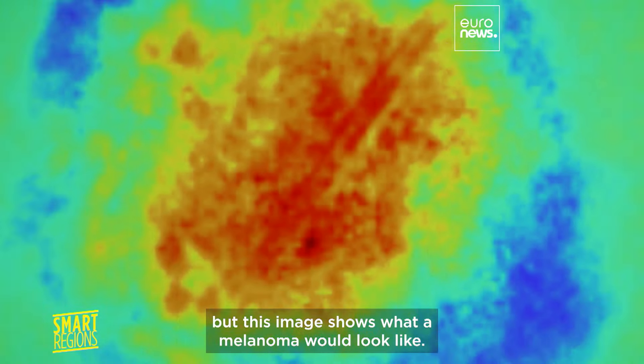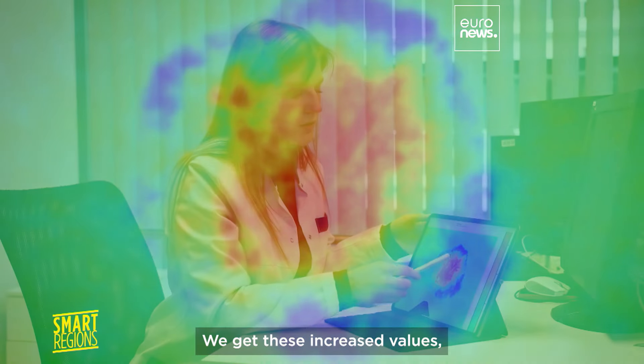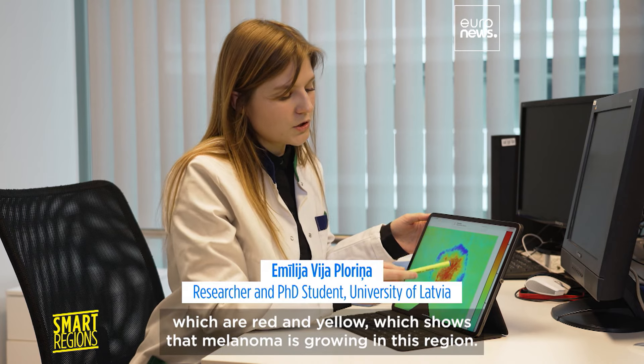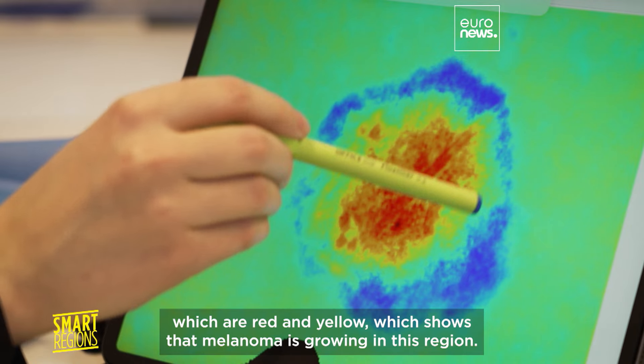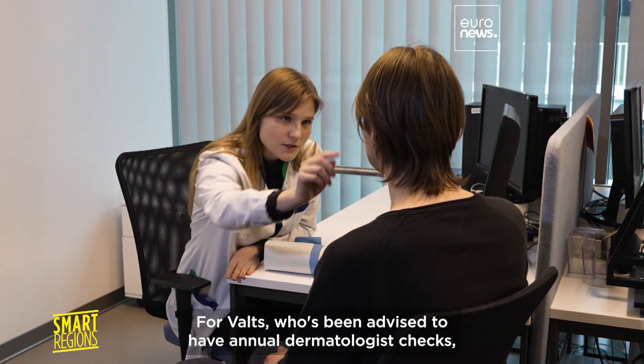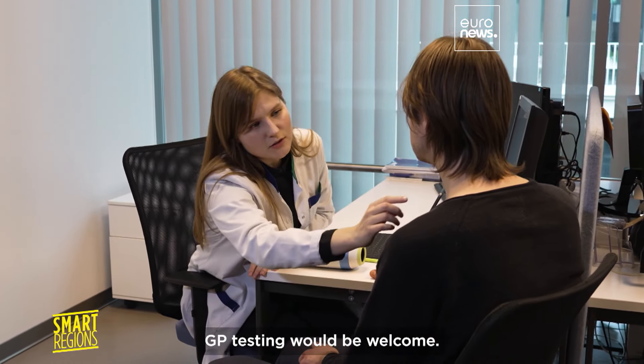Results are ready in a secure cloud system in seconds. Research volunteer Volts is fine, but this image shows what a melanoma would look like — increased values shown in red and yellow indicate that melanoma is growing in the lesion.